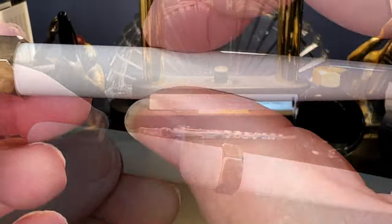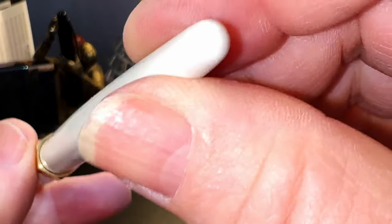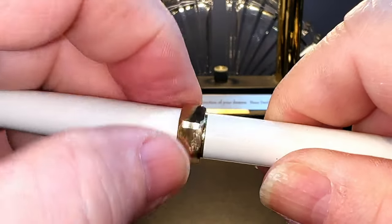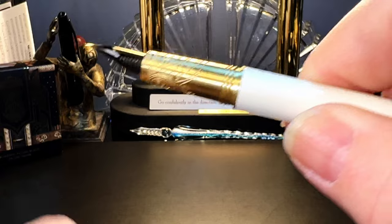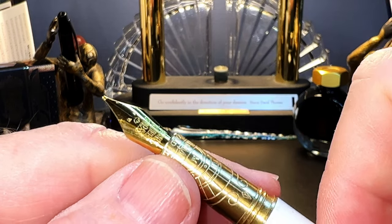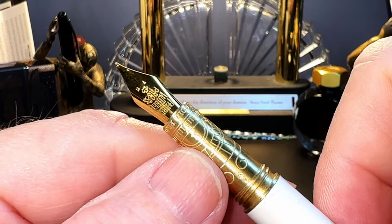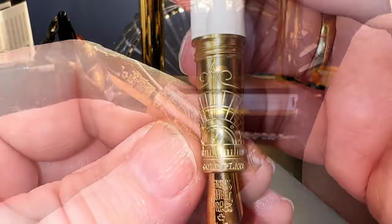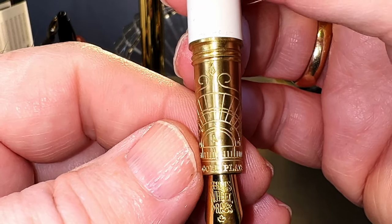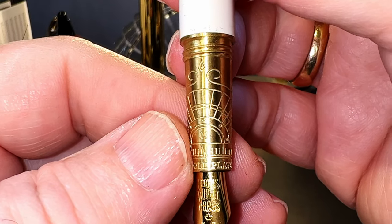The barrel is straight until it tapers away to a small round end finial. The cap unscrews with one, two, and a half turns to reveal a long tapering brass section and a number five size 14 karat gold plated steel medium nib. The section has some deeply engraved patterns. These patterns are part of Ferris Wheel Press's imagery, which is based on early 20th century printing press equipment.